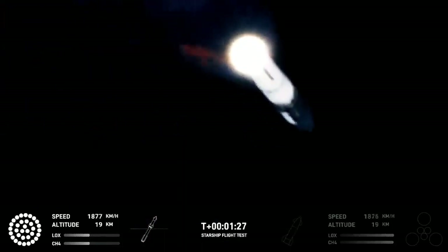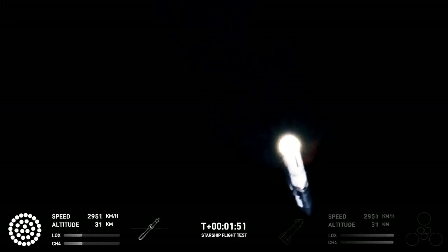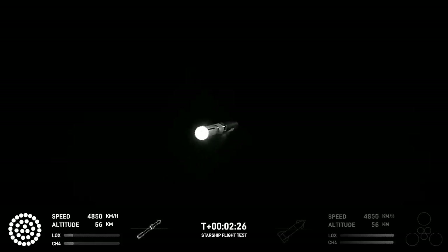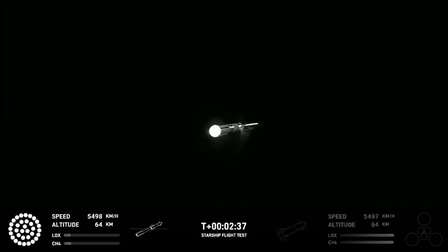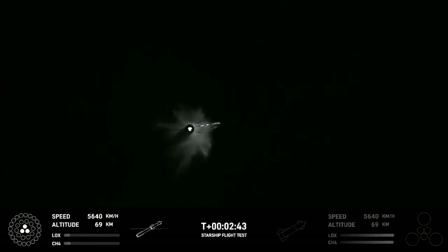Let's talk about hot staging. Hot staging is where the second stage lights its engines while the first stage engines are still firing. That means both vehicles continue to experience positive G's and therefore keep the fuel at the bottom of the tank. You can see in the engine diagram the booster cuts down to three engines running at 50% thrust, then the three vacuum engines on the second stage kick in, providing enough thrust to push the vehicles apart and allowing them to continue the flip over.